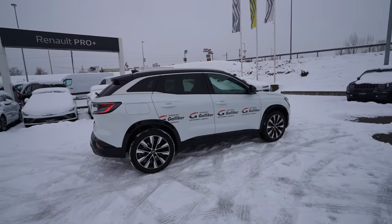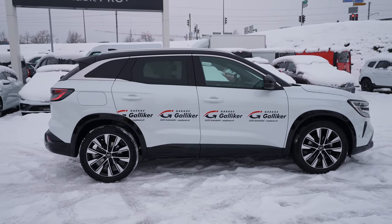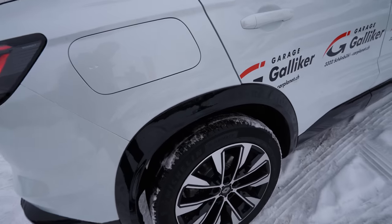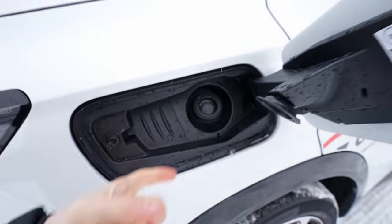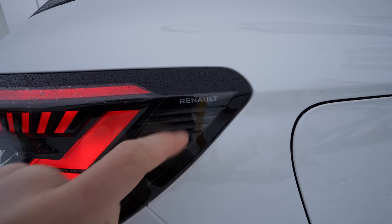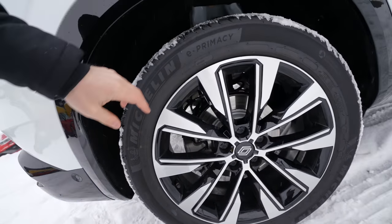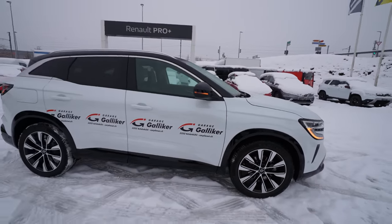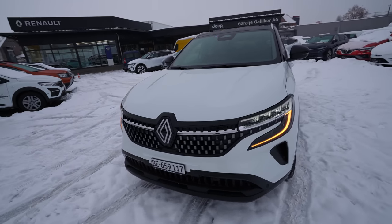The 19-inch rims come standard and are perfect for economy, comfort, and looks — they fit well with the chrome accents. The fuel tank has an easy-fuel cap: just press the button, no cap to open. There's Renault writing on the back, ventilated brake discs at the rear — smaller than the front — and large ventilated brake discs at the front. That covers the exterior.